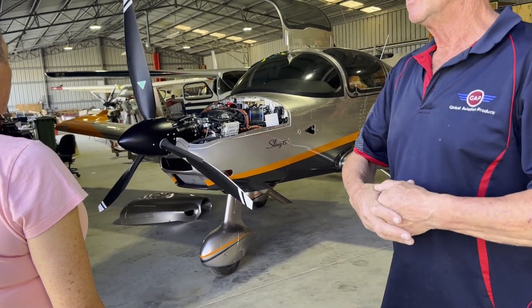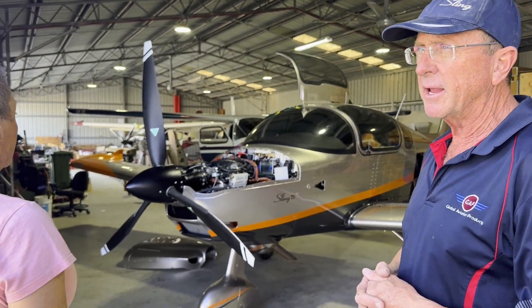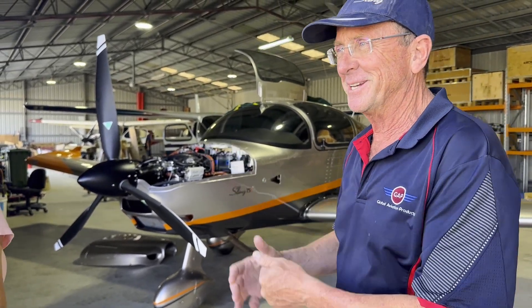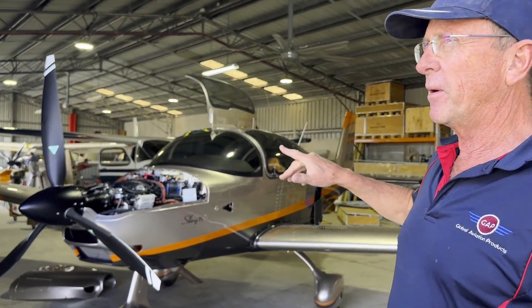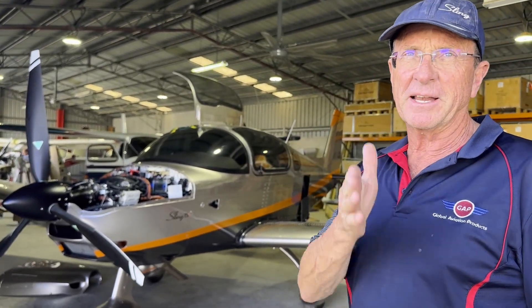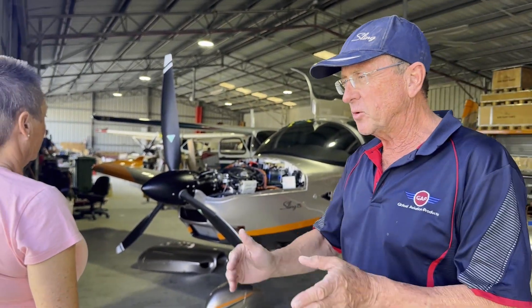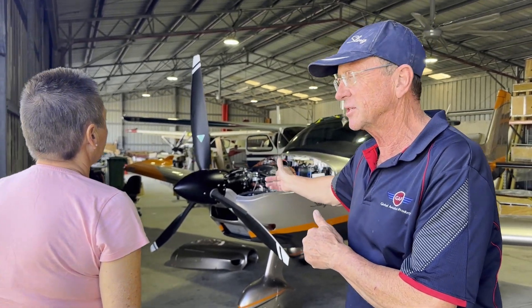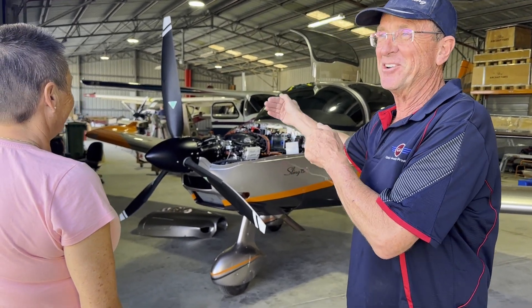I'm not going to say which aircraft, but there are a lot of very good GA aircraft out there that are fantastic to fly, but they're expensive to maintain. I used to have a Cessna 182 — loved it, absolutely fantastic aircraft. But when you take it in for a service, that's when you start paying. Buying the aircraft is but the first step. You're married to that aircraft for another 20-odd years, and that's when the marriage is either going to be expensive or not so expensive.